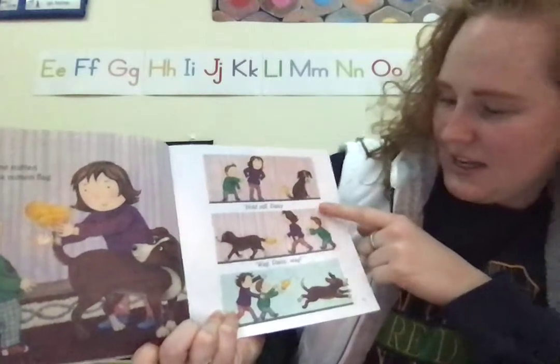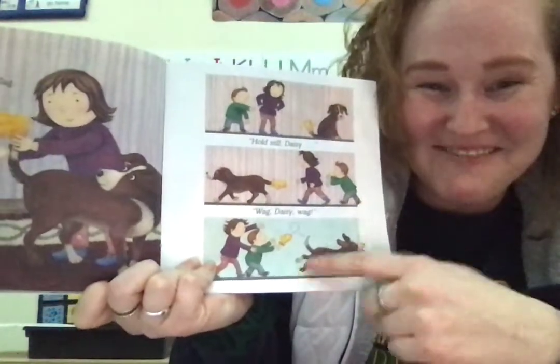Hold still, Daisy! Uh-oh! Wag, Daisy, wag!